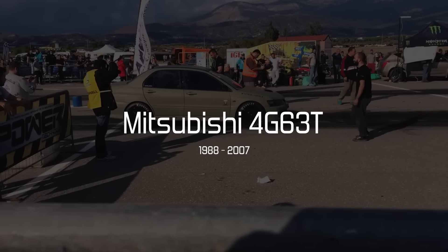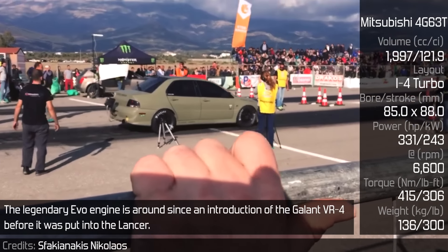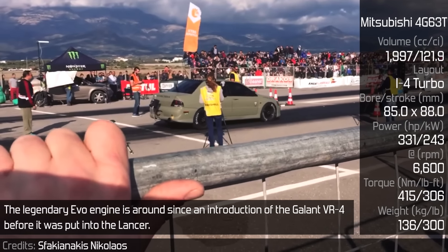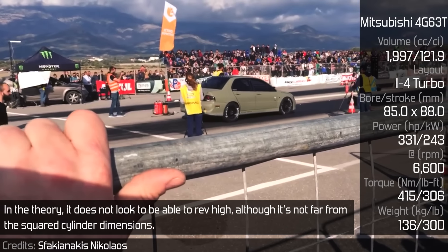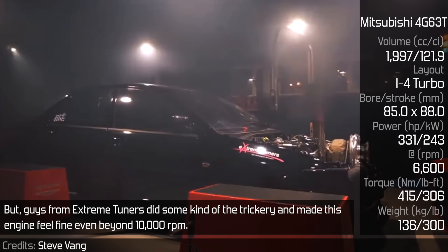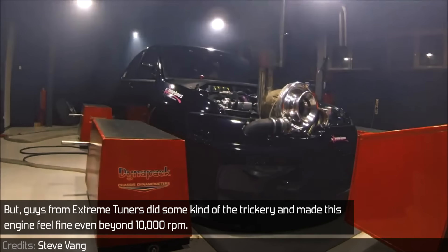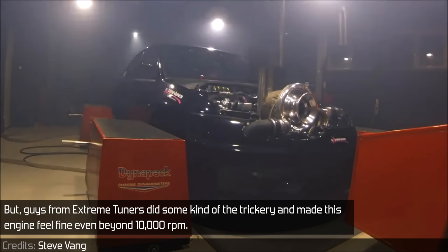Mitsubishi 4G63T: The legendary EVO engine has been around since the introduction of the Galant VR4, before it was put into the Lancer. In theory, it doesn't look capable of revving high, although it's not far from squared cylinder dimensions. But guys from extreme tuners did some kind of trickery and made this engine feel fine even beyond 10,000 RPM.